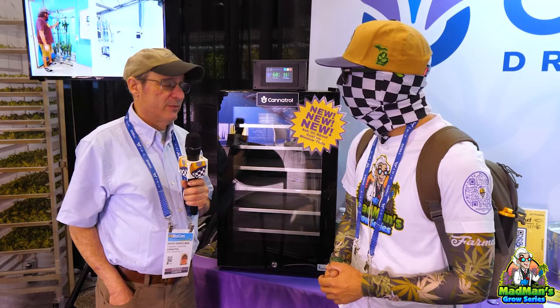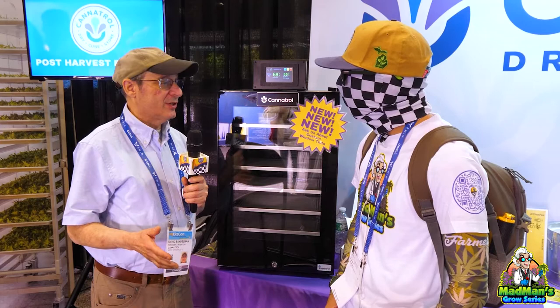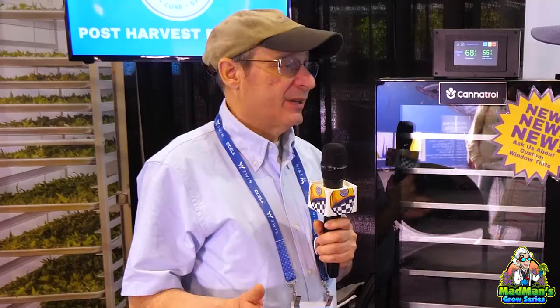So what we did is we took a whole new approach to it, and now you put the flower in one of our units, close the door, hit start, and eight days later you have amazing smokable flower. What we're doing is controlling the vapor pressure in the space, so the free water in the flower leaves, equalizes with the space, and now you're curing. Think of us sort of like the sous vide of cooking, instead of cooking in an oven.